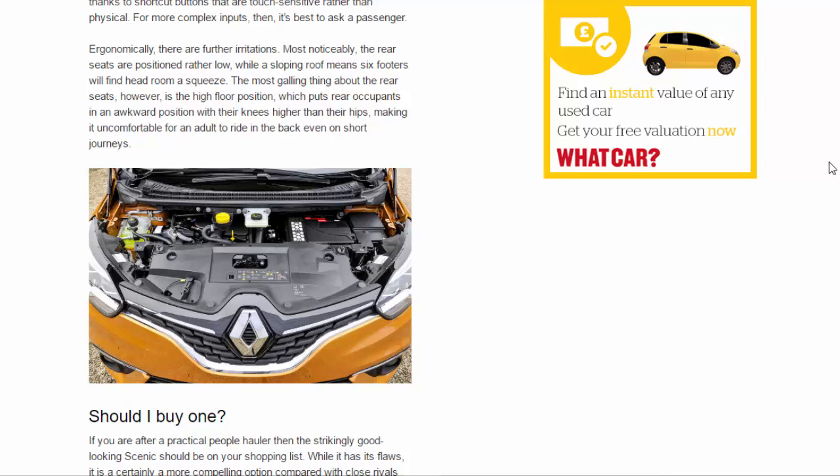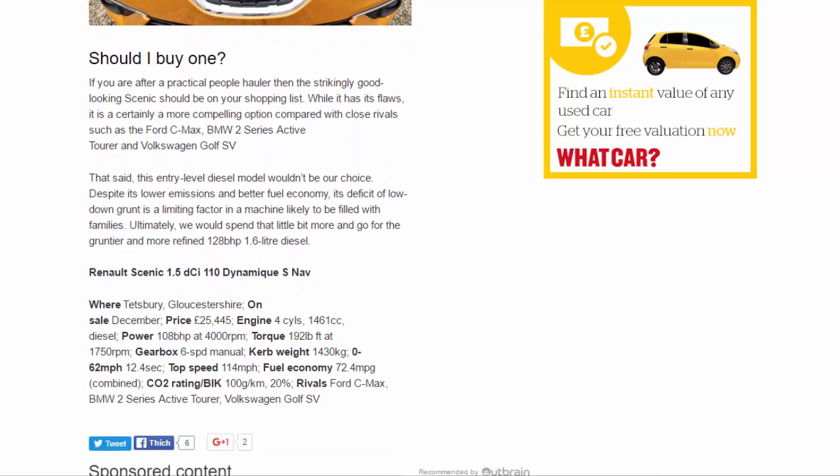Should you buy one? If you're after a practical people hauler, the strikingly good-looking Scenic should be on your shopping list. While it has its flaws, it is certainly a more compelling option compared with close rivals such as the Ford C-Max, BMW 2 Series Active Tourer and Volkswagen Golf SV.